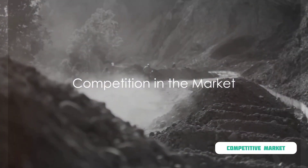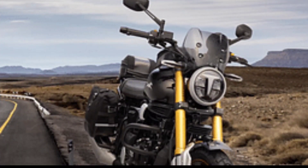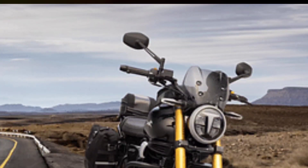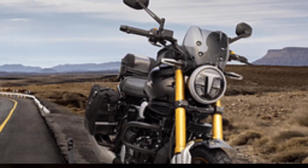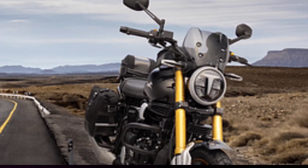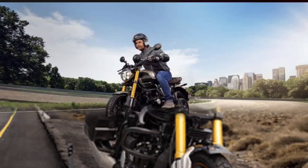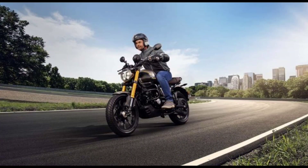Now, let's see who's going to sweat when the Ronin hits the road. In the bustling world of two-wheelers in Nepal, the TVS Ronin is certainly making heads turn. But it's not alone in the race — there are some seasoned players already holding their ground in this market. The Ronin isn't entering an empty battlefield; it's up against some serious competitors, each offering a unique blend of features and pricing. Looks like the Ronin has some tough competition, but isn't a little rivalry more fun?